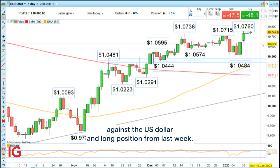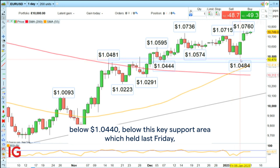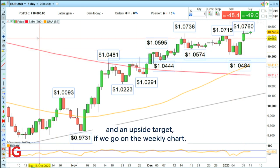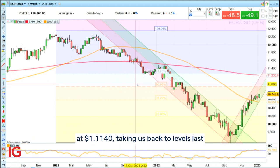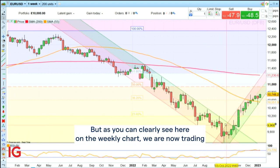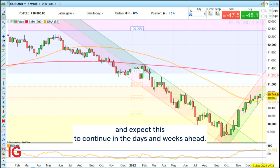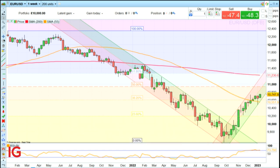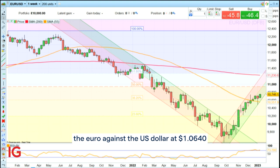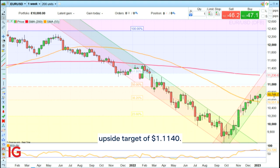So here we would like to buy at 106.40 with a stop loss below 104.40, below this key support area which held last Friday. The upside target on the weekly chart is 111.40, taking us back to levels last seen in November 2021 and March of 2022. As you can clearly see on the weekly chart, we are now trading in an uptrend and have been doing so since October of last year, and we expect this to continue in the days and weeks ahead. Today's Trading the Trend: go long the euro against the US dollar at 106.40, stop loss at 104.40, upside target 111.40.